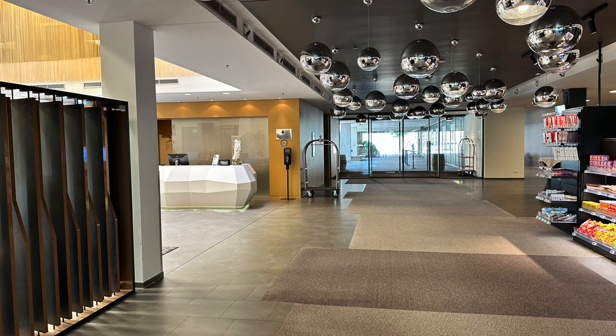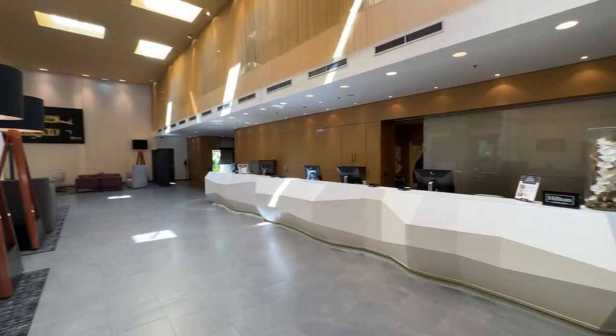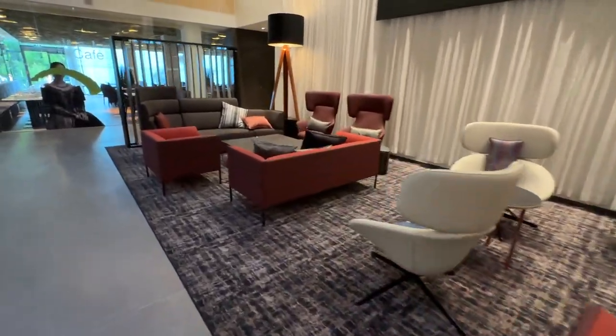The reception is occupied 24/7 and also has a self-serve kiosk. Walking to the end of the lobby, we'll find the restaurant where breakfast is served.